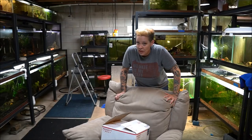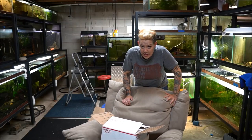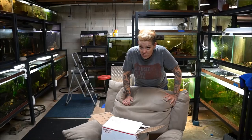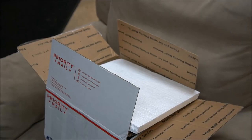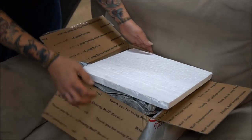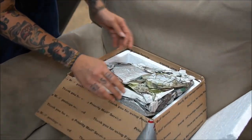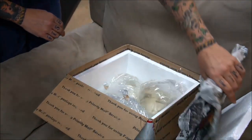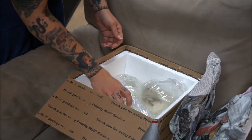I think you guys are really going to like them. I cut open the box but I haven't seen what's inside yet, so cross your fingers for me that everything goes well. I ordered from an aquaculture lab down in Florida. I've gotten fish from them before — they're pretty expensive but the quality is always really good. And I ordered three different fish to work with outside.